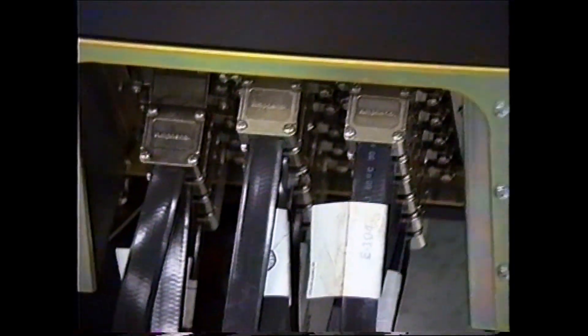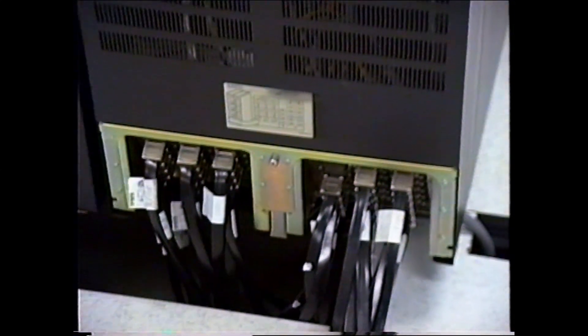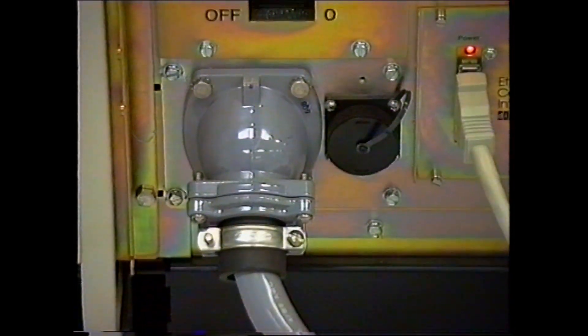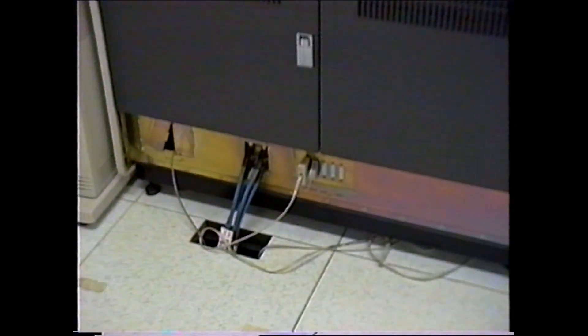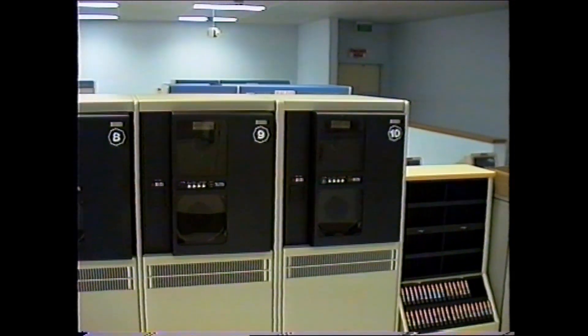That's the back of one of the HSCs with all the individual cables going to all the drives. That's the back of the 8650 with the Ethernet there and the three-phase power going in. On the other side you've got the connections to the star coupler and the console. That's the old 9-track tapes — the 2878s.